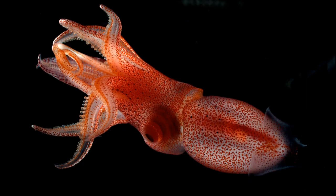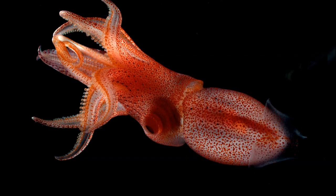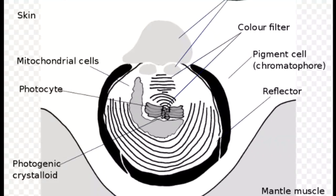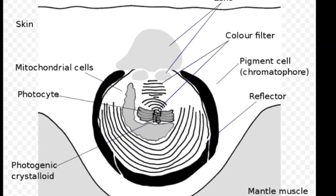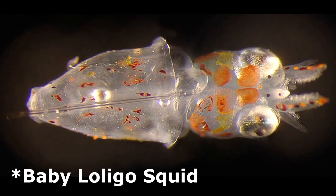For example, one species called the strawberry squid is covered with seed-shaped organs that produce light, called photophores. They are thought to use their photophores for counter-illumination, attracting mates, and attracting prey.